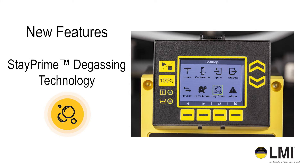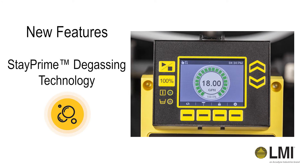StayPrime technology is now available in all Xcel XR Pump models. StayPrime will help mitigate the risk of losing prime by automating a priming cycle after a preset amount of pump idle time.